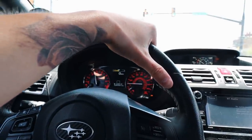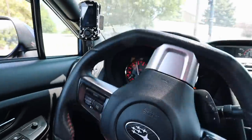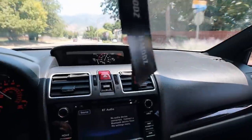Alright boys, we're back on the road for some more turbo flutter. Let's go — it's so addicting. There's a little bit of a hill right here and it's the best place to get some turbo flutter. Let's hit it.